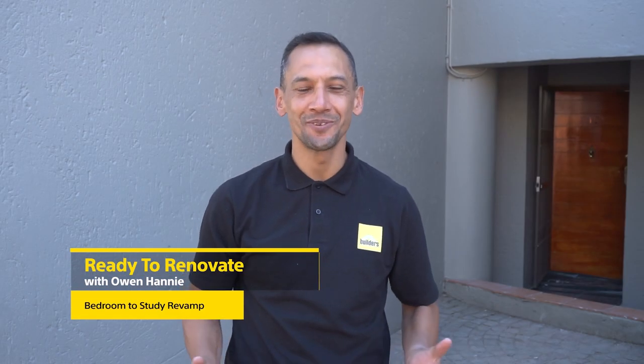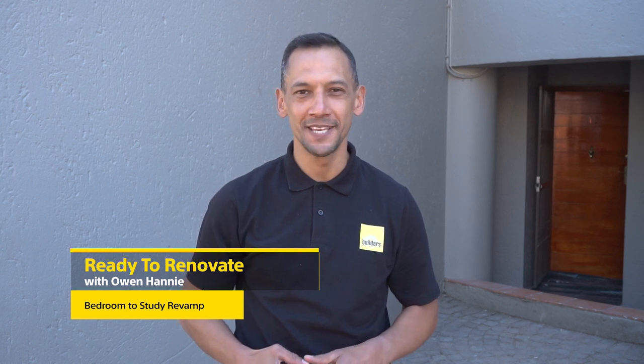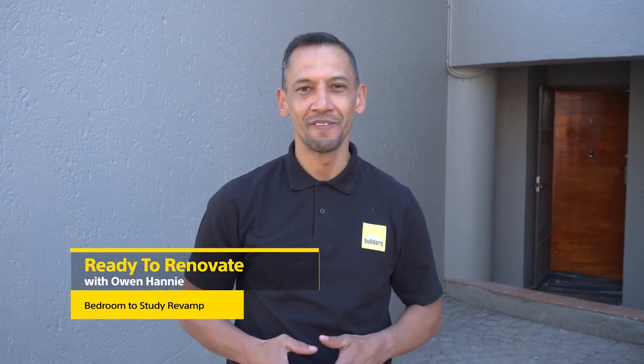Hi, I'm Owen Honey and you're watching Ready to Renovate with Builders and Private Property. We're currently busy with the renovation of this two-bedroom apartment. Today, we're looking at the second bedroom, which we turned into a study.